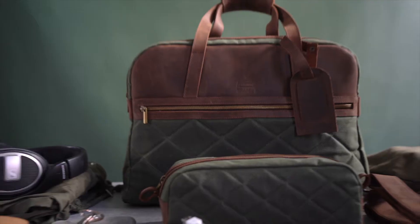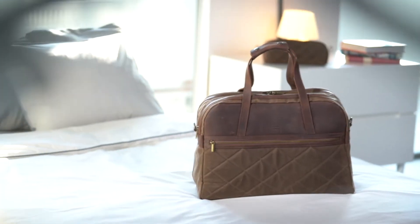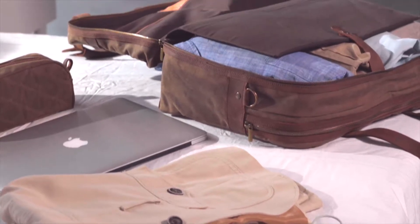Hi, we're Tram21, and we want to show you a travel bag we've just made. It's the bag you need for a 2-3 day trip, when you want to take the essentials, plus a little more.